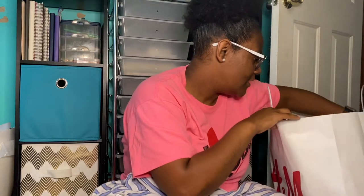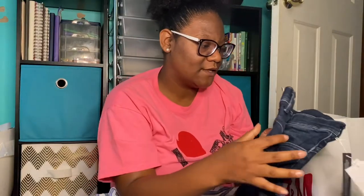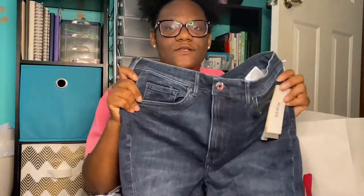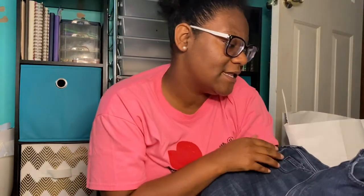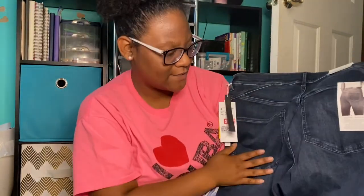A lot of my jeans have holes in them and I can't really wear them to school, so I grabbed some without holes. These are super-skinny ultra-high-waist ankle-length denim jeans, originally $49.99 and I got them for $10.99. They're dark jeans, and since I'm short, I like anything labeled 'ankle' because it ends up being regular length on me.